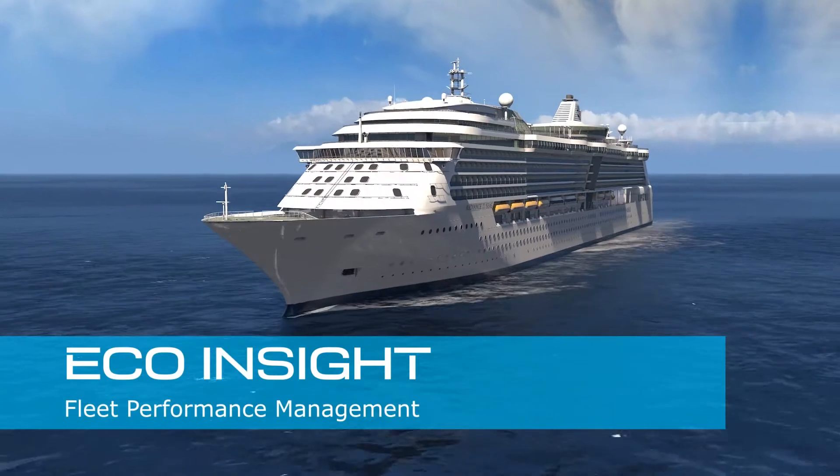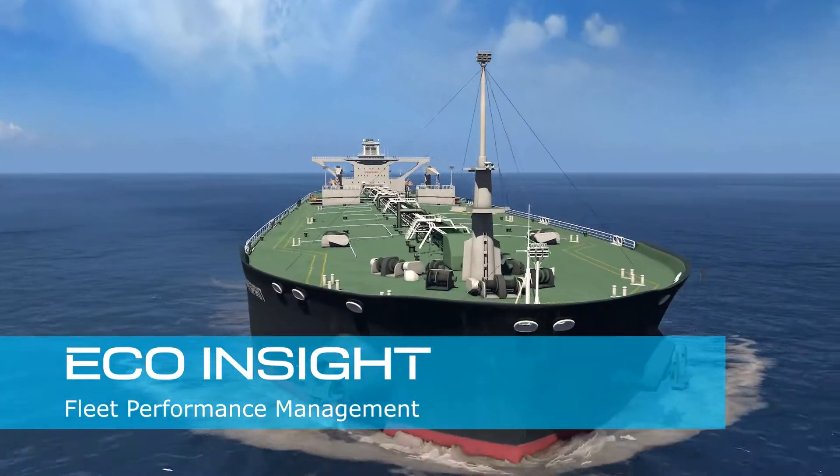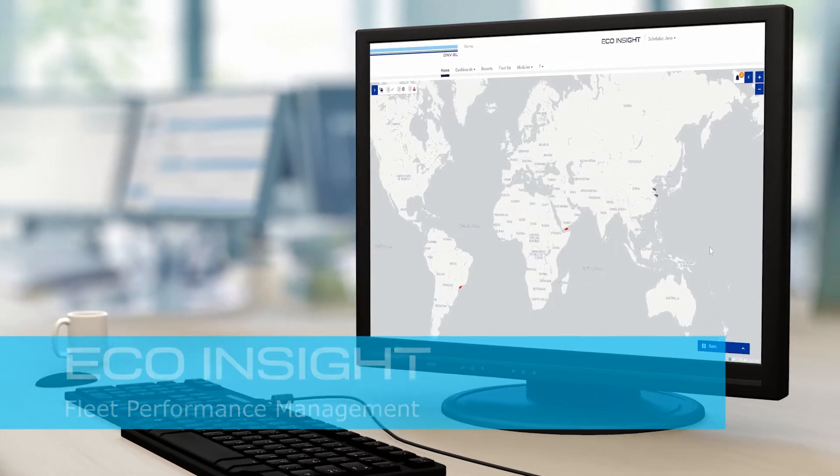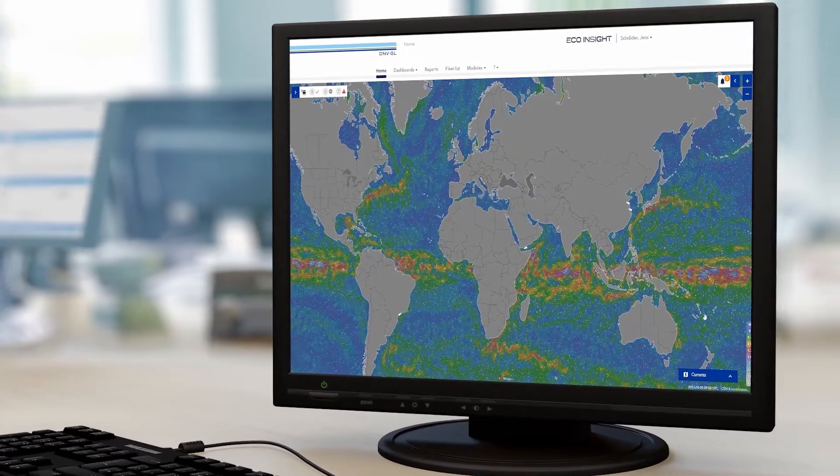How do you plan to improve the performance of your fleet? With DNV GL's EcoInsight solution, you can manage the performance of your vessels and improve your daily operations.